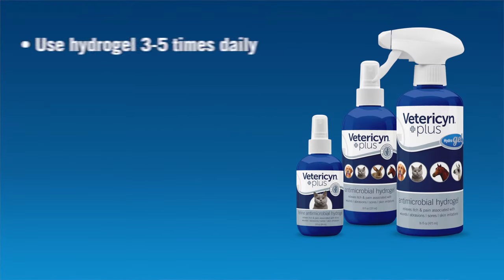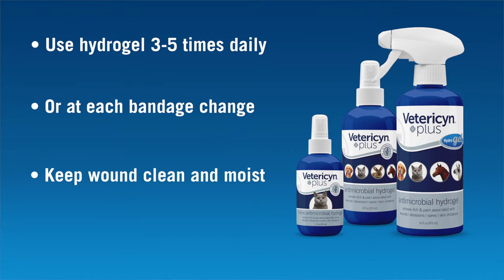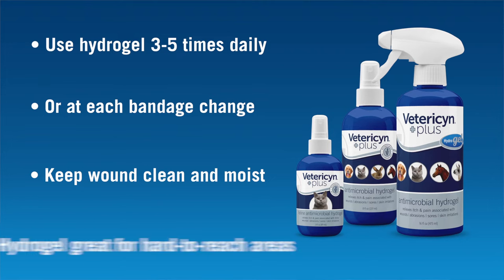I recommend using the Vetresen Plus antimicrobial hydrogel three to five times daily, or at each bandage change, until the wound has healed. The key is to keep the wound clean and moist, so application can vary depending on how active your pet is. And because it adheres to the site, the hydrogel is also great for wounds in hard to reach places like the underside and armpits.